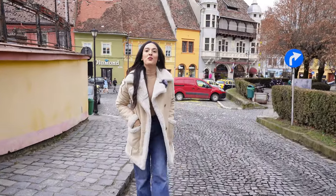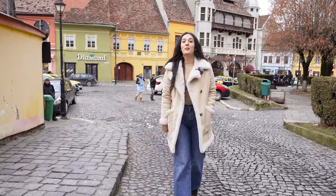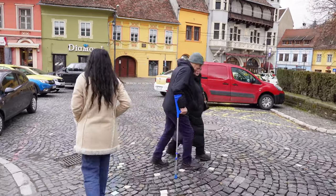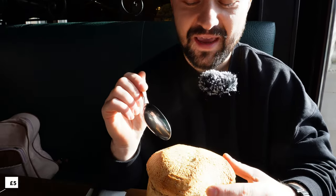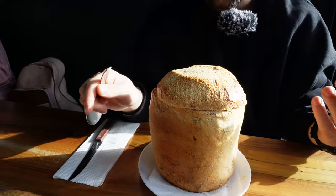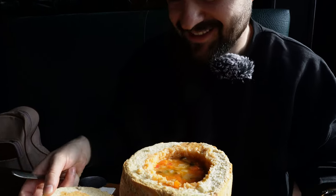In Sighisoara, we want to try another traditional dish. We found a really good place and we are heading there. Today we're going to try a sour bean soup with beans and smoked bacon in bread. As you can see, it's made in bread — I never had it before. I always wanted to try it because I saw it in so many places. It's already smelling like back in childhood.